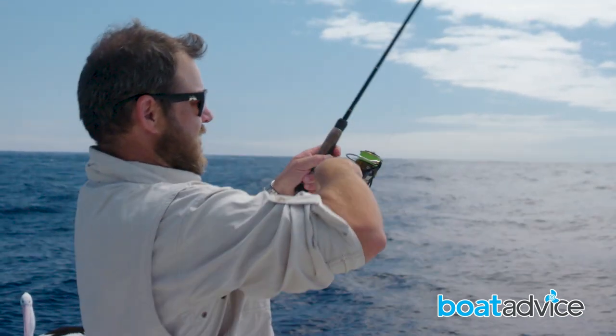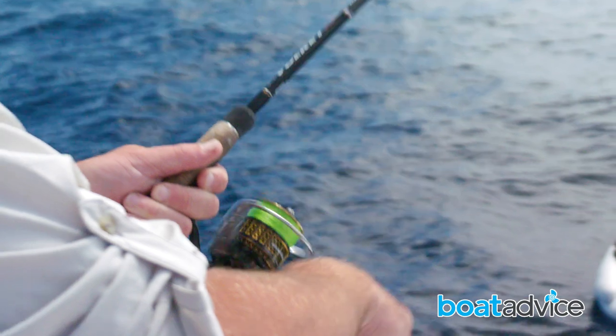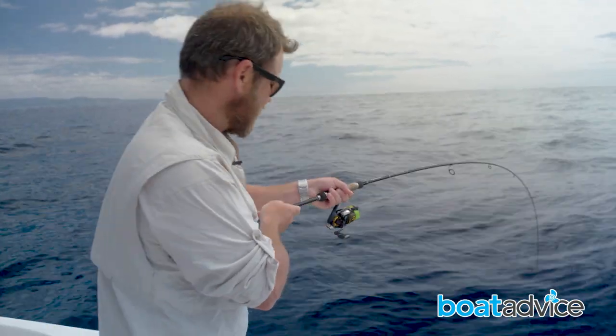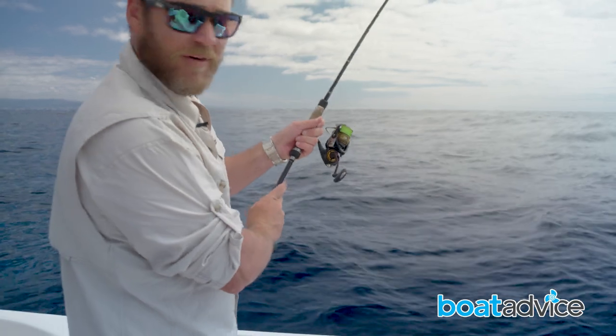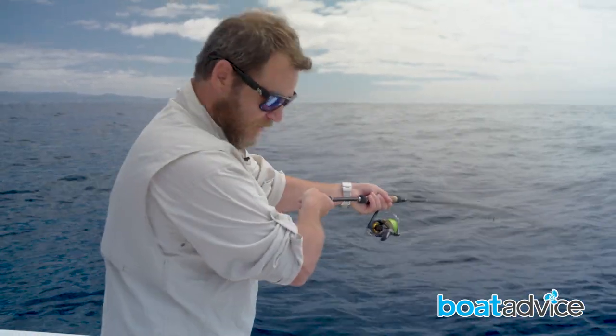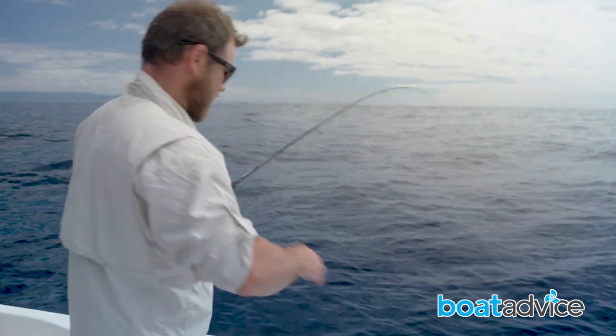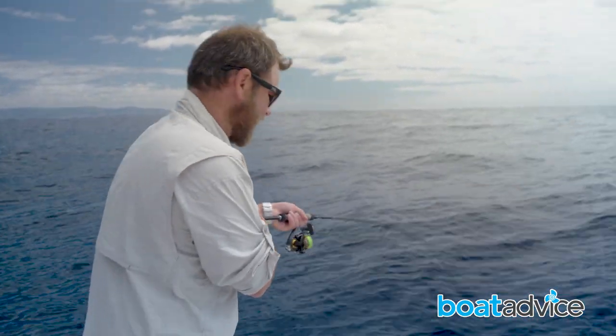We're out here and I've just decided to float some pilchards down a trail. I think I've hooked a kingfish — it feels like a little king. Not particularly big, but they fight very, very hard. There's a lot of room in the back of this boat, which makes it very easy. I'm trying to keep everything away from the other side of the boat where I've got lines still hanging out the back.